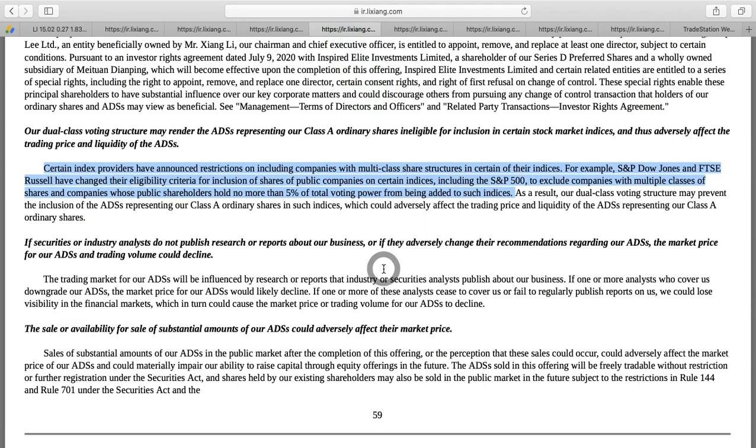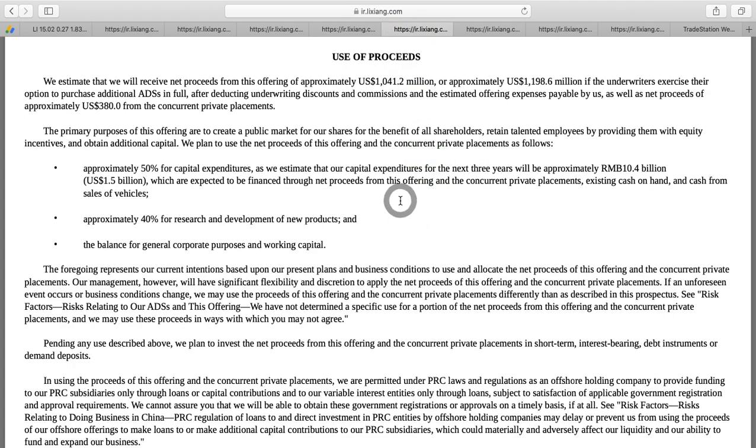Another thing to be aware of: they have dual-class shareholdings, and a shareholder has more than five percent total voting control. That means Li Auto is not going to be part of one of these major indices. They're probably not large enough and don't have profits anyway, but even in ETFs, they won't be included in the S&P 500 or major indices until they clear up their dual-class voting structure.